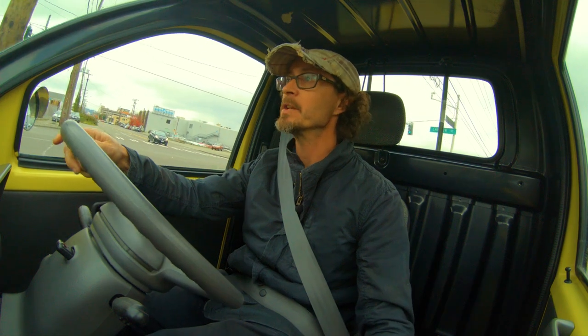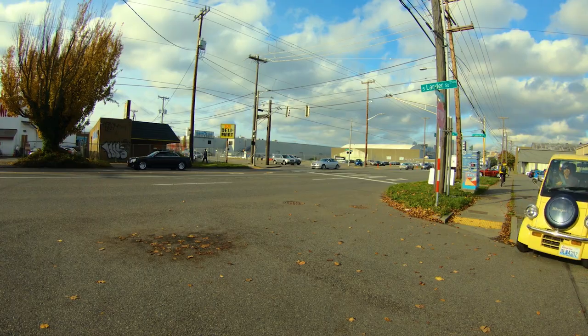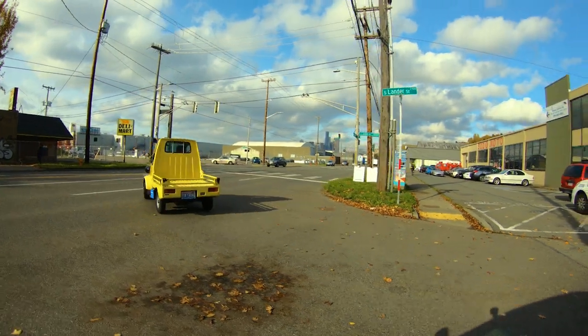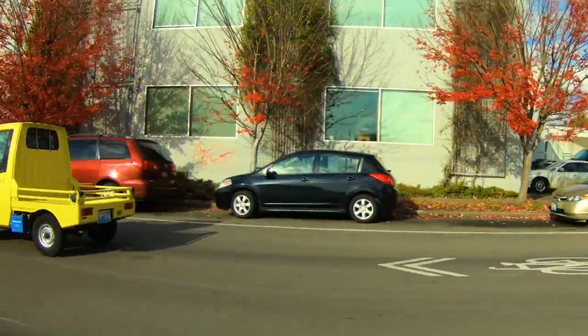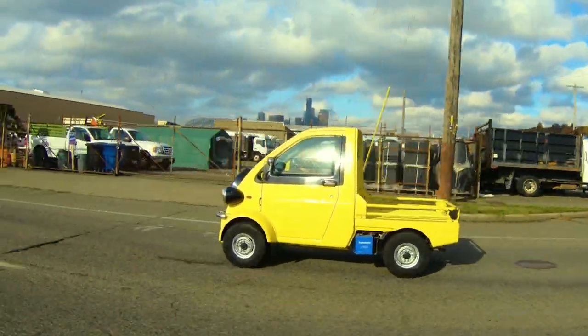The Daihatsu Midget was originally a three-wheeled utility vehicle back in the 1960s, and in the early 1990s Daihatsu worked on bringing this model back. In 1996 they came out with the Midget 2, with a detuned 660cc three-cylinder mated to a four-speed transmission.